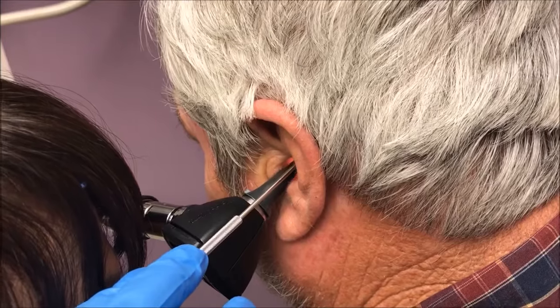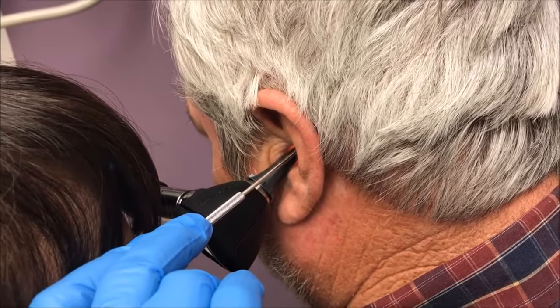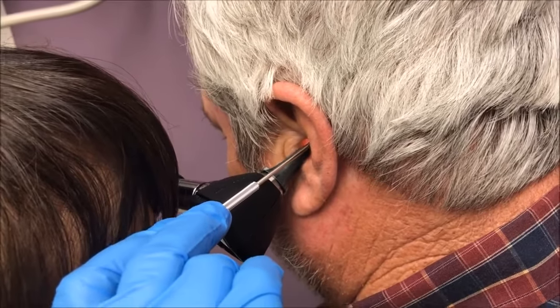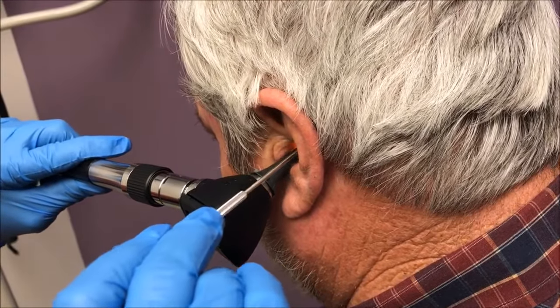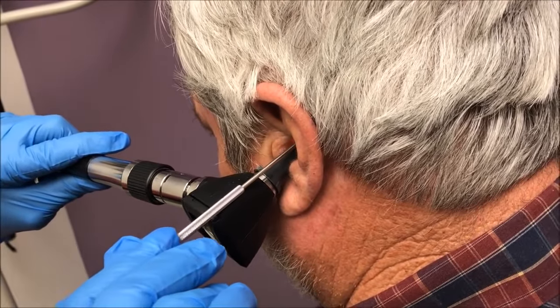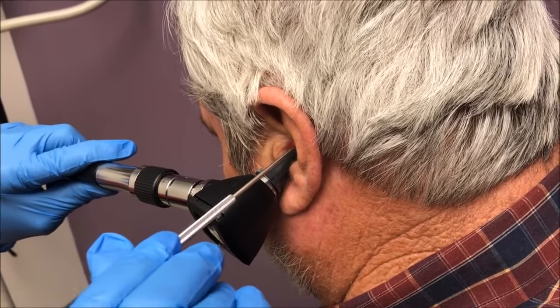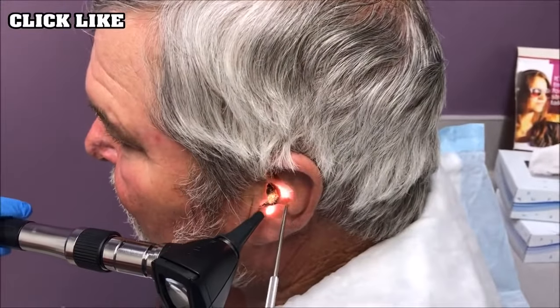Even though we use the softener, sometimes those wax plugs will form a concretion — basically a hardened block of wax, and sometimes dust. That's what he means by 'ouch.' I'm not rough — I'm being very gentle.